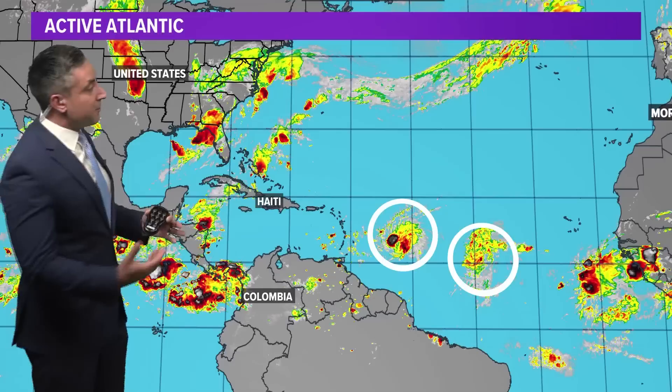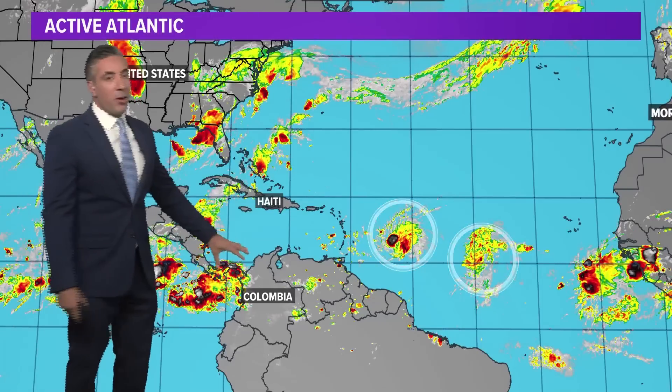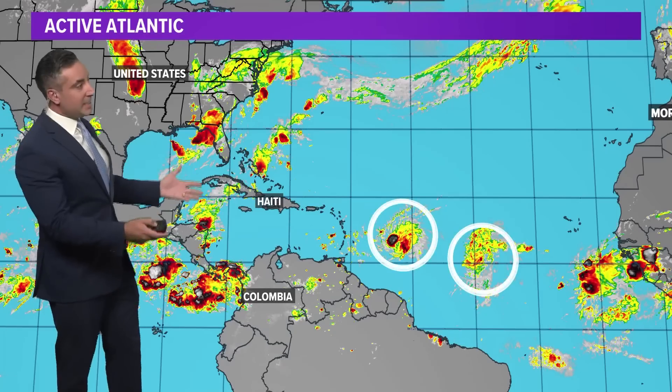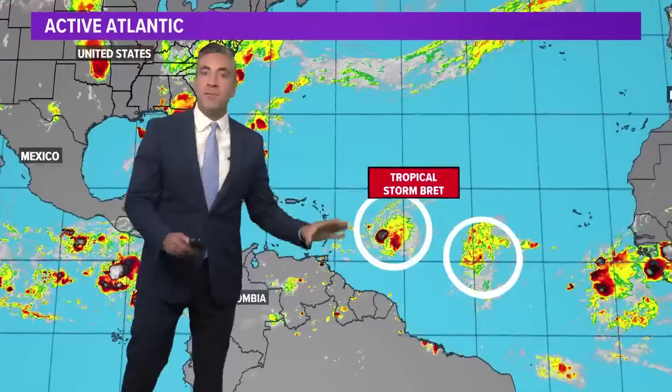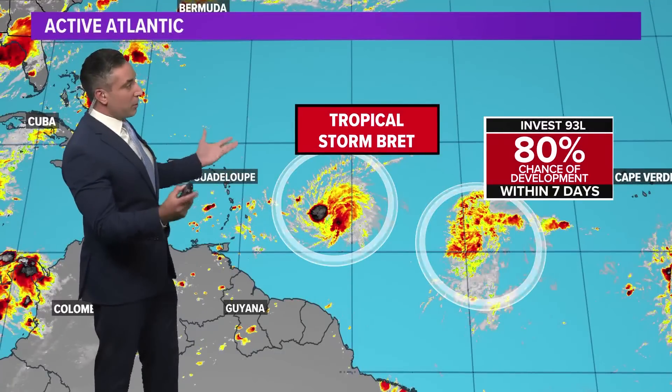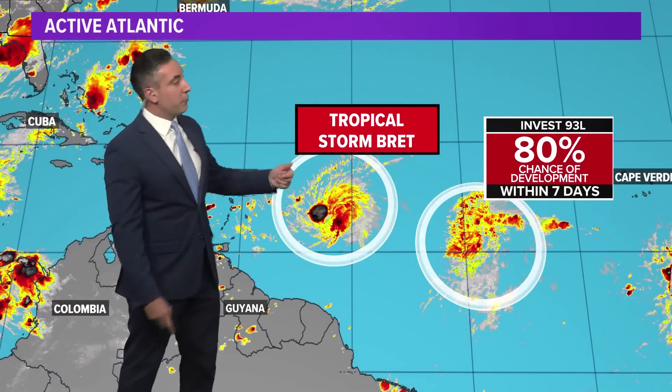Here's a look at the basin overall. Areas that we would normally expect to find development this time of the year — Gulf of Mexico, Western Caribbean, Southwest Atlantic — all void of any potential activity. It's really all out in the main development region of the Atlantic that lights up later in the season, more active now. A little bit unusual — a lot unusual, actually.